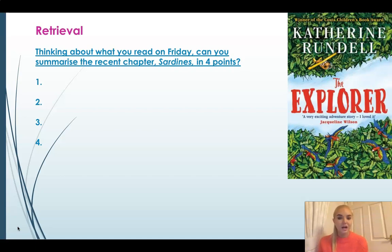Thinking back to the chapter 'Sardines', can you summarise this chapter in four points? Think about the events that happened in this chapter. Can you think of four main things that happened and summarise this whole chapter using those four points? Pause the video here and have a bit of a think and write down your thoughts.